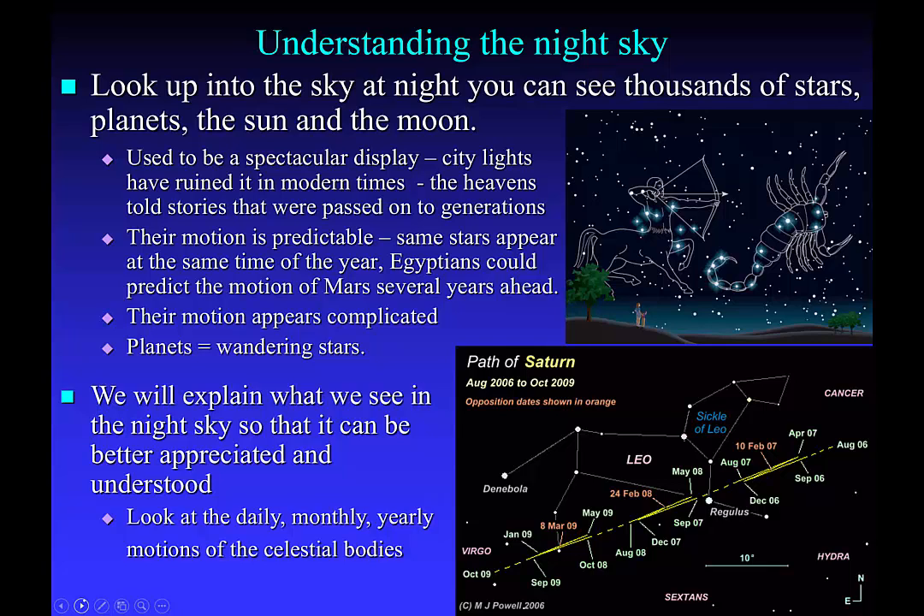Ancient peoples were much more connected with the stars. From what we can tell in human history, the stars have played an important role in civilization. As humans have gone from being hunter-gatherers to being civilized, living in communities, they have needed to understand the passing of the seasons.